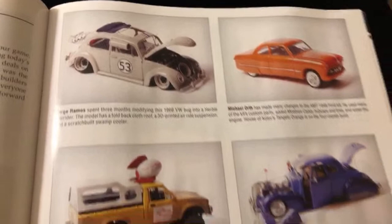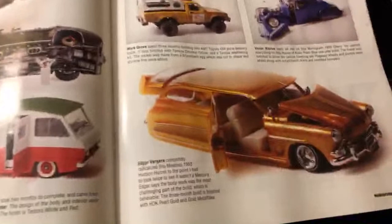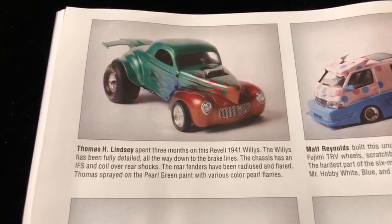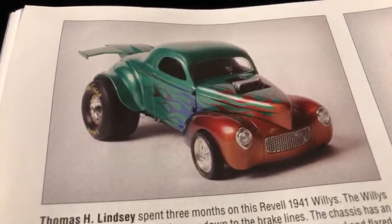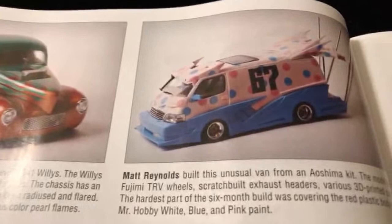It's such an honor, that's awesome. So let's move on to the next. That was the Hudson Hornet wagon. See the next one over here - this is Thomas Lindsay. This is dope right here - Revell '41 Willys. That's dope, look at the bag right there. Over here we have another homie, Matt Reynolds - this is so cool.